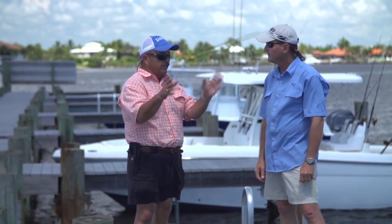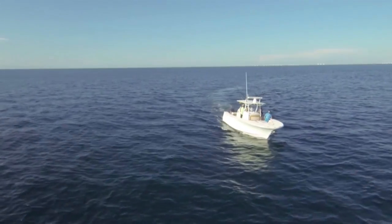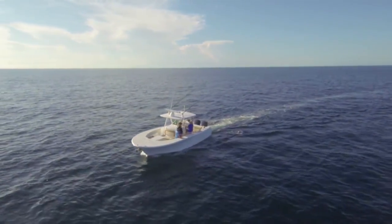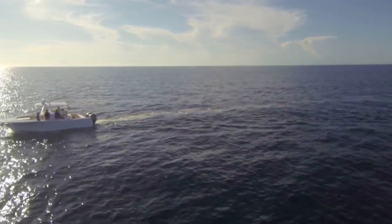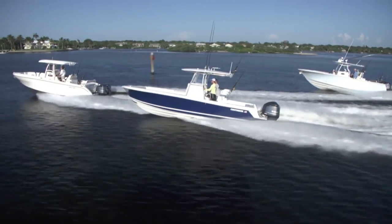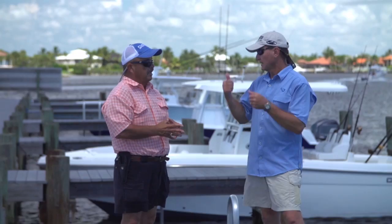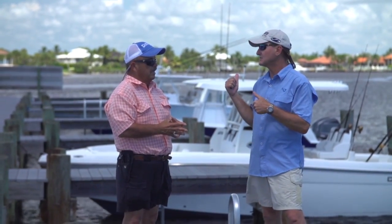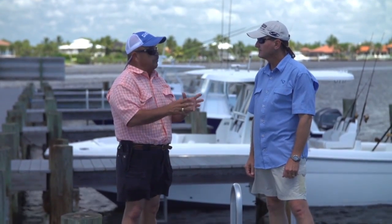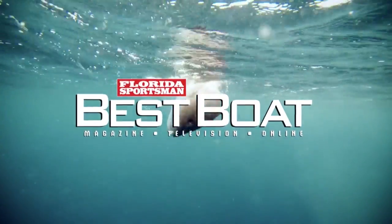Offshore used to mean just over the horizon — now offshore can mean 100 miles or more than one day. These boats can handle it. For somebody who's only seen the big tournament rigs where you stand up to drive and there's really no place to sit, let's show them just how much comfort these boats have incorporated so they can determine which boat is the best boat for them.